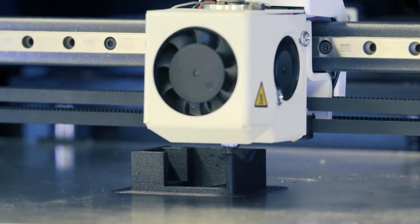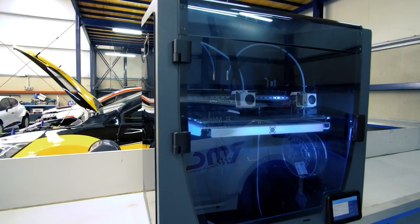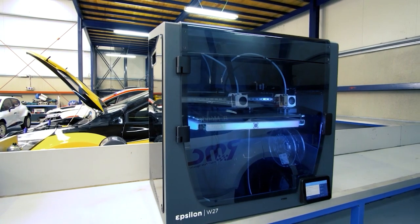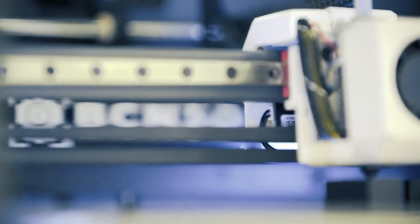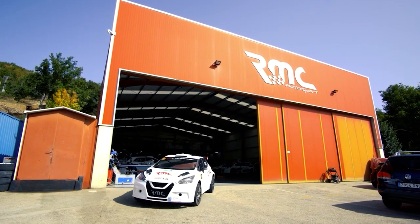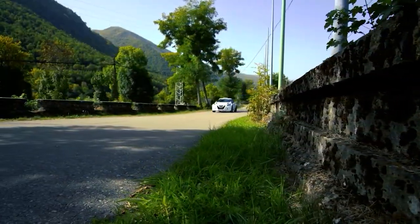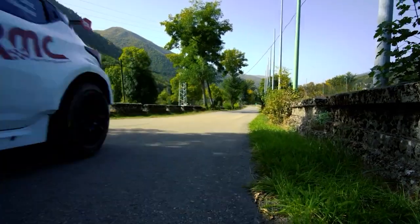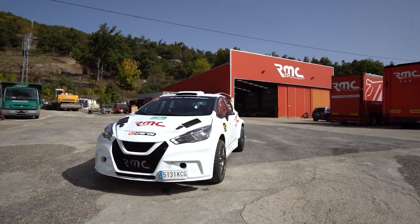In the automotive industry, RMC Motorsport has been using their Epsilon W27 to produce end-use parts for their N5 rally cars. They've produced air intakes, brackets, solenoid covers and many other components, all of which were printed with PAHT CF-15. Thanks to their Epsilon, they've experienced reductions of 95% in production times and more than 40% cost savings versus their traditional manufacturing methods.